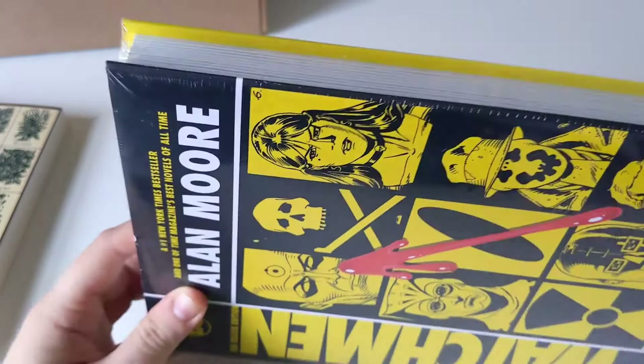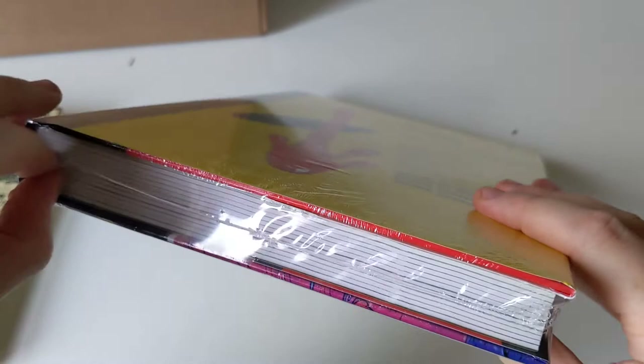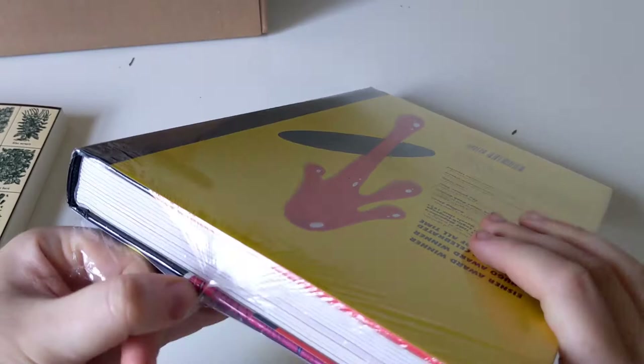But I love Watchmen — oh my goodness, it's so good. I had to get this deluxe edition. The struggle with cellophane is real. There we go — the edge.